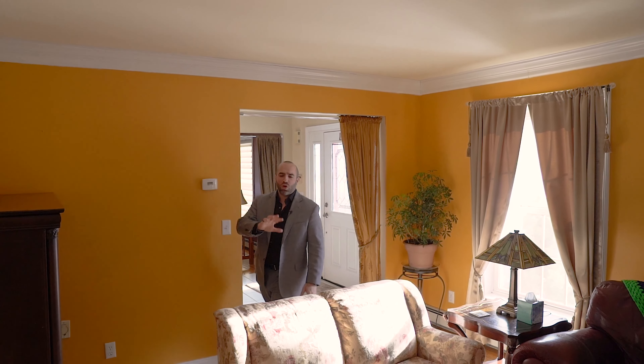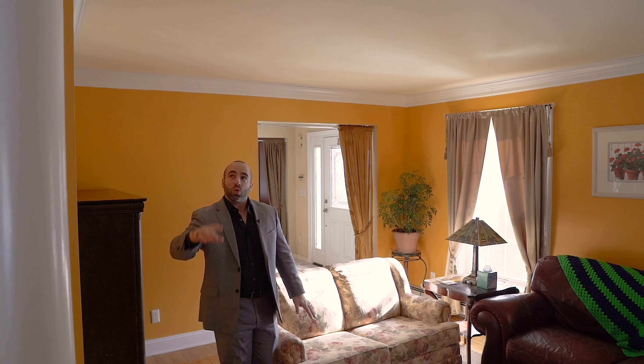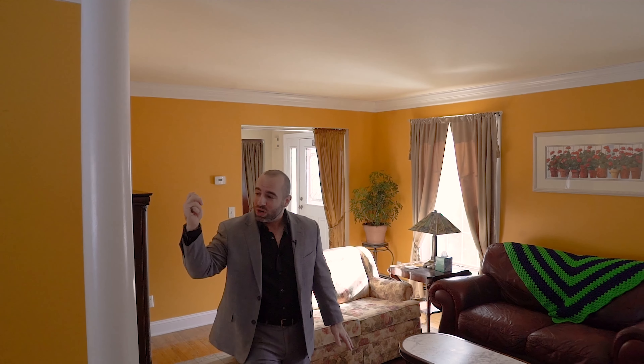Welcome inside. You have two large living areas on the main floor here. You've got hardwood floors, crown molding throughout. You've got these cool columns and off the kitchen, you have a massive deck which leads to an above ground pool.